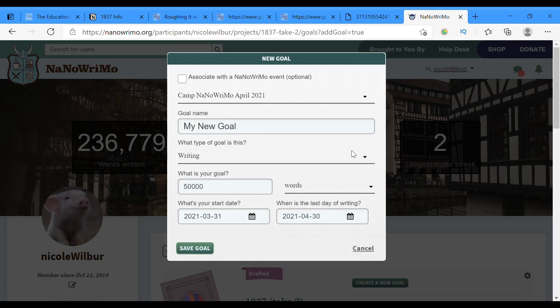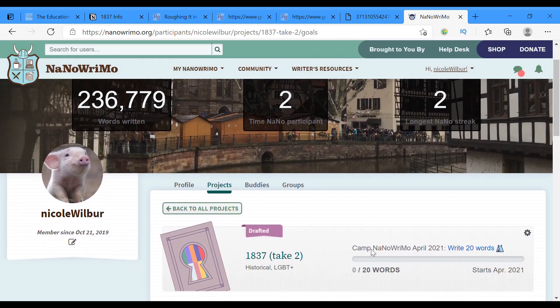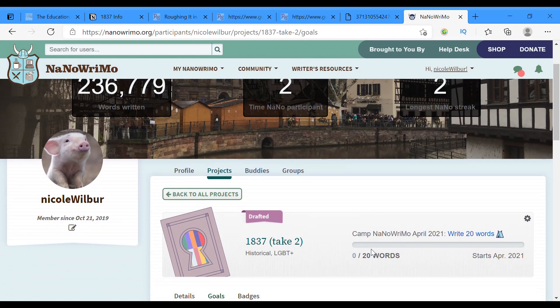Create a new goal. I want to associate it with a NaNoWriMo event. We're going to pretend that the goal says scenes, not words, because I want to write 20 scenes this month. 20 scenes, not words. Save that goal. Woohoo! I have a NaNoWriMo goal.